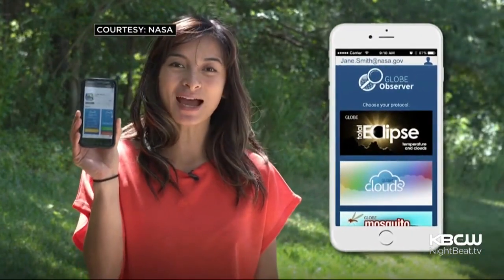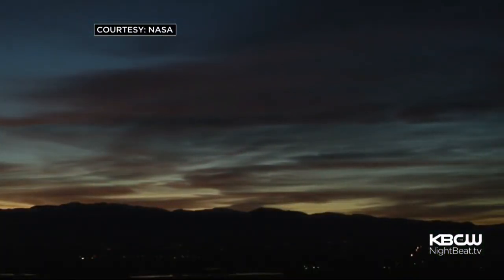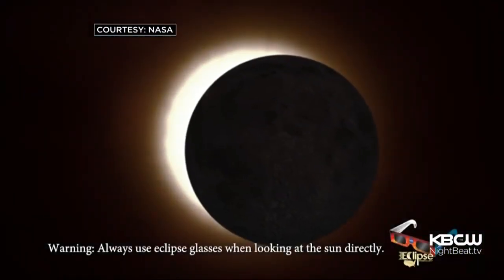Glasses or not, you can still help NASA document the eclipse. Just collect cloud and air temperature data and report them on its Globe Observer app.